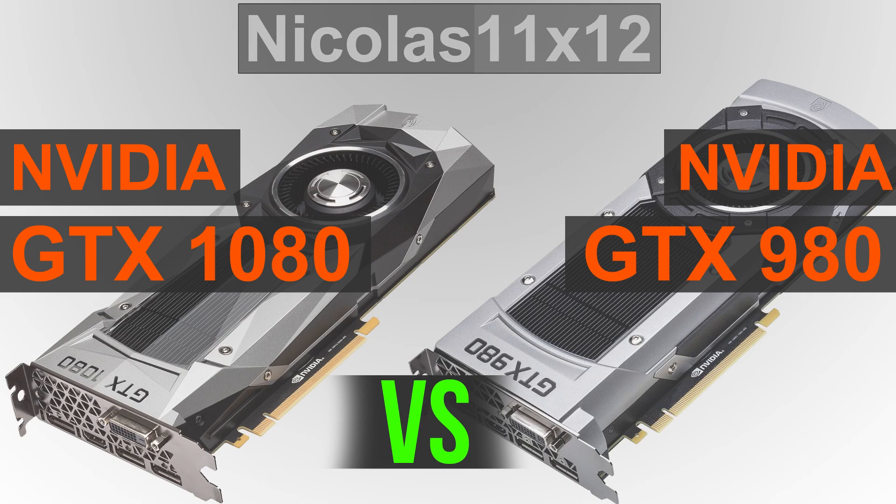The temperatures, as we're used to, even with these reference design coolers, are no concern at all. The power efficiency of the GTX 1080 is mind-blowing. It's hard to believe such a powerful beast consumes a little less than the older GTX 980. And you surely remember how much I praised NVIDIA for their great efficiency with their 900 series cards back when they came out.